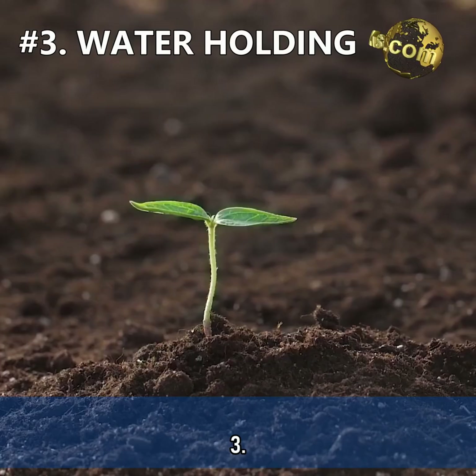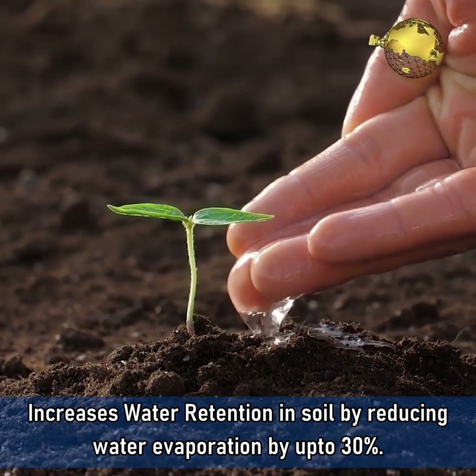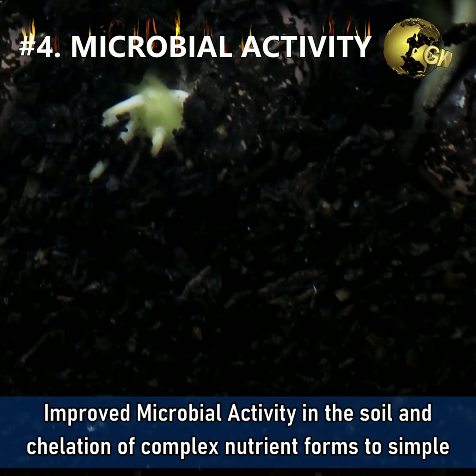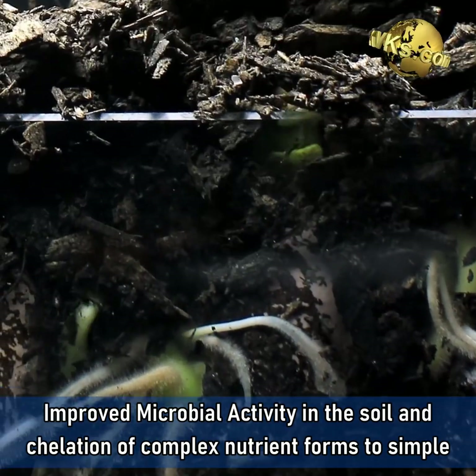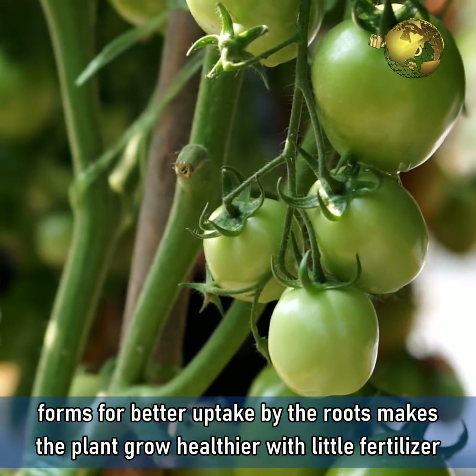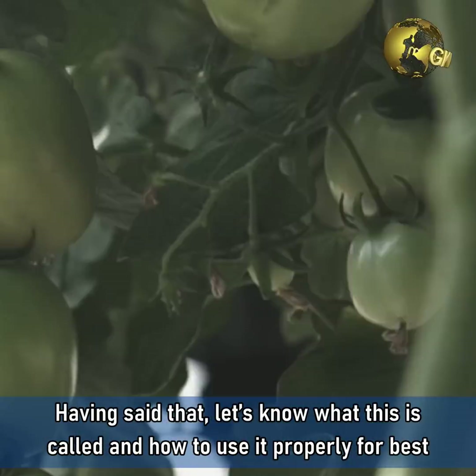3. It increases water retention in the soil by reducing water evaporation by up to 30%. 4. Improved microbial activity in the soil and chelation of complex nutrient forms to simple forms for better uptake by the roots makes the plant grow healthier with little fertilizer application and increases flowering and fruiting.